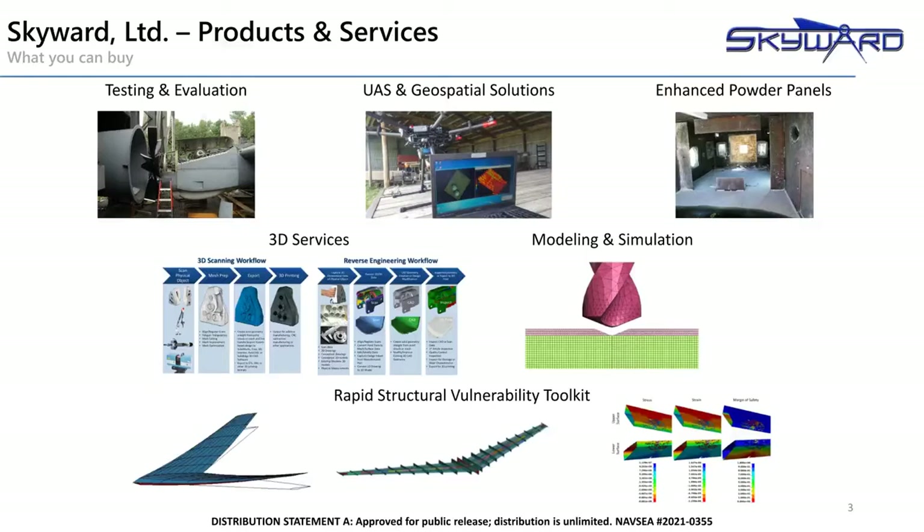Our modeling and simulation group performs analyses to support testing, survivability and lethality assessments, battle damage repair, and other challenges. We recently completed an SBIR to solve a vibro-acoustic issue with a flight helmet for the Navy. Another outgrowth from our modeling and simulation work is our Rapid Structural Vulnerability Toolkit. RSVT is an analysis software tool developed for the Air Force with SBIR funds to quickly determine residual strength of damaged structures. Work has just begun on a new direct-to-Phase-2 SBIR contract to expand its capabilities.